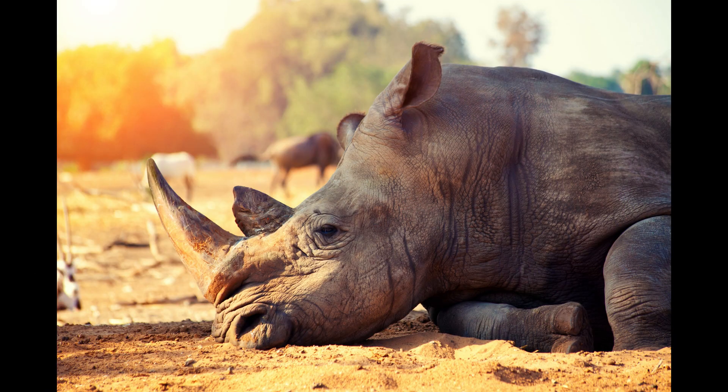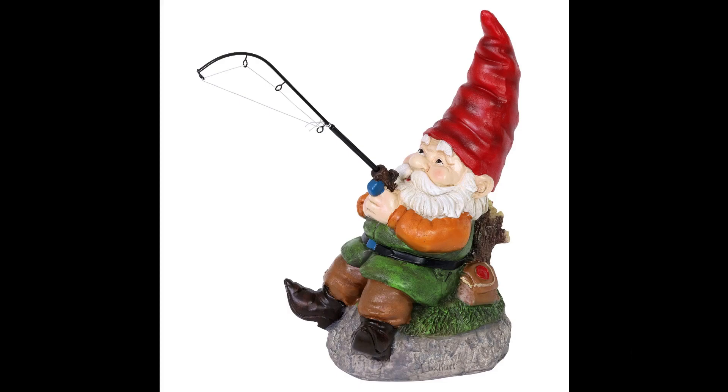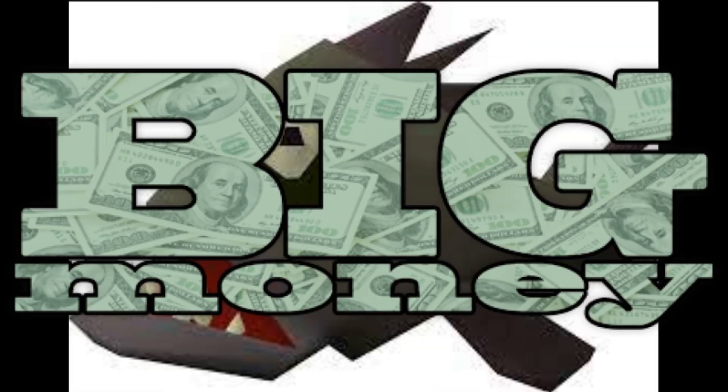At number 3, we have the gnome with a fishing rod. This gnome adds a whimsical touch to your garden, and is perfect for those who love fishing or just want a passive source of income.